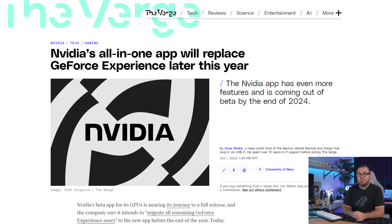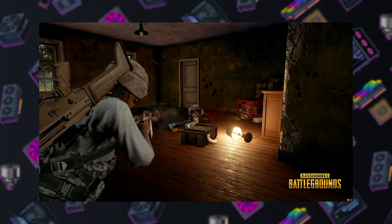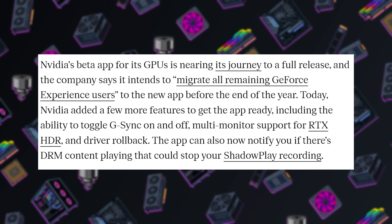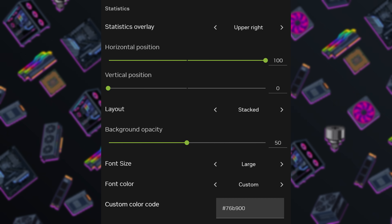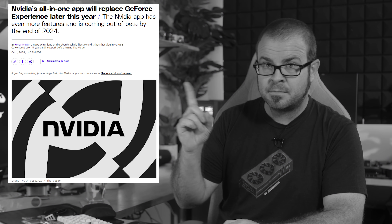We had some more updates on the Nvidia app that is destined to replace the GeForce Experience. Nvidia intends to migrate all remaining GeForce Experience users to it before the end of the year, per Nvidia Jacob, and so they have been working to update the app with all the functionality that was previously experienced with the GeForce Experience. Along with Shadowplay access, you can now toggle G-Sync on and off, there's multi-monitor support for RTX HDR, and the ever-important driver rollback feature that was missing from previous versions. You can also change the font style, size, and layout for the in-game stats overlay. And perhaps most welcome is something that's not there — the Nvidia app does not require a login by default. It is optional. For now.